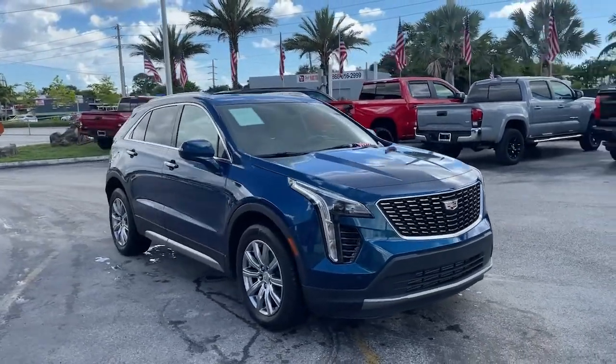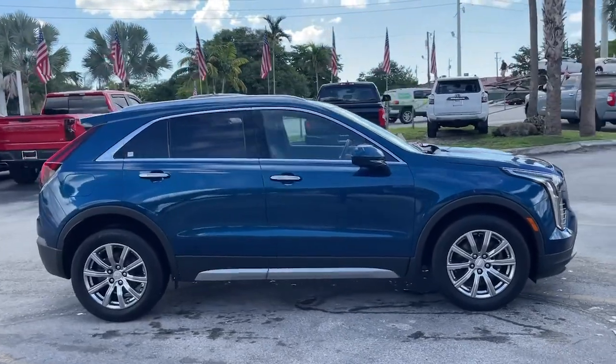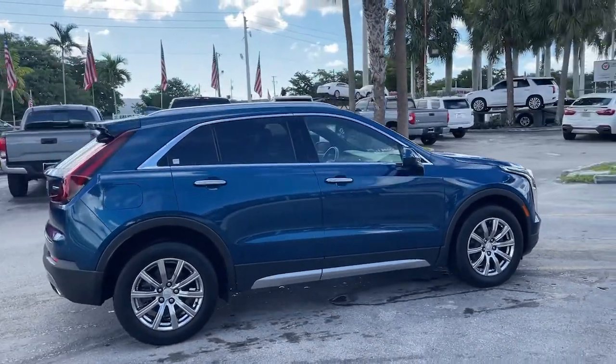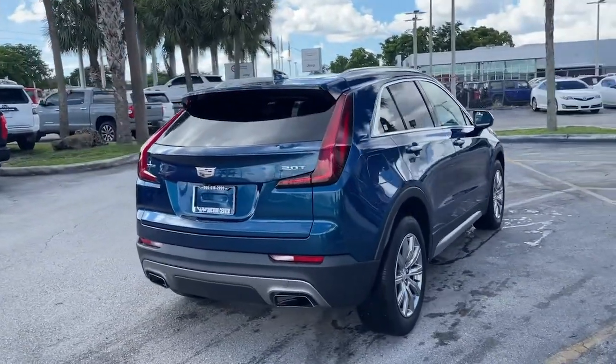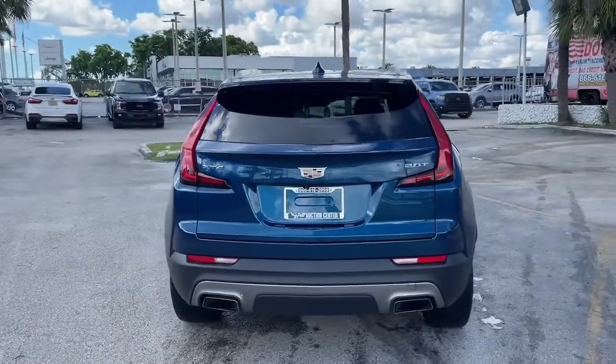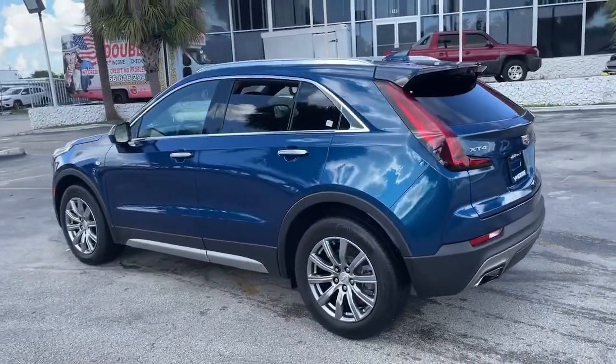Get into the 2019 Cadillac XT4. With less than 30,000 miles on the odometer, this vehicle provides excellent value. The Cadillac XT4 — the luxury, technology-rich crossover designed to meet your individual driving needs in agile style.